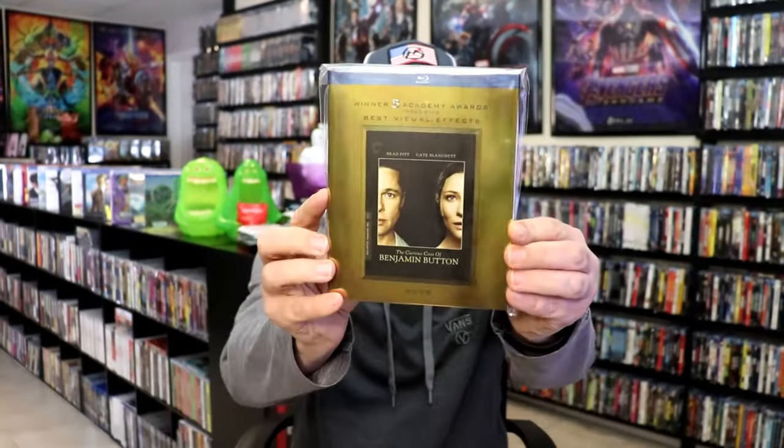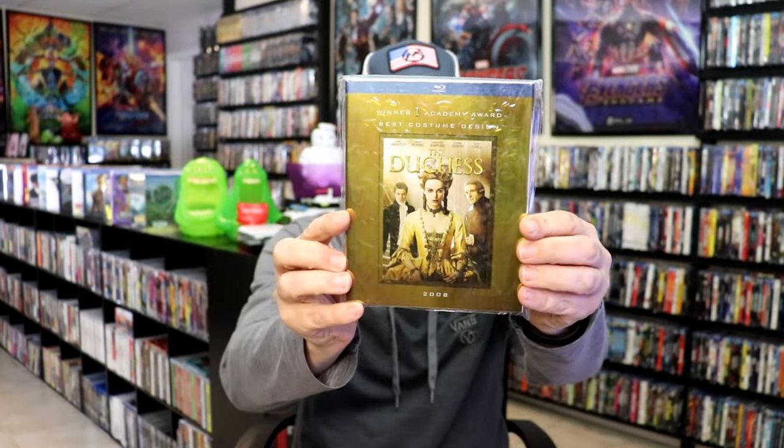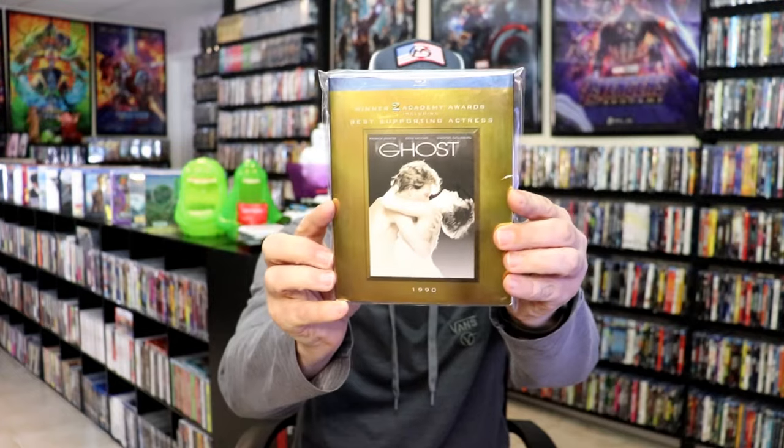We have Babel, The Curious Case of Benjamin Button, Dreamgirls, The Duchess, Ghost, Hustle and Flow, There Will Be Blood, Top Gun, and lastly The Untouchables.